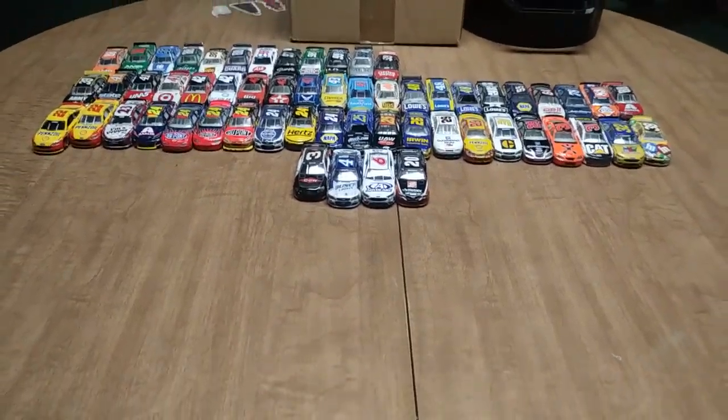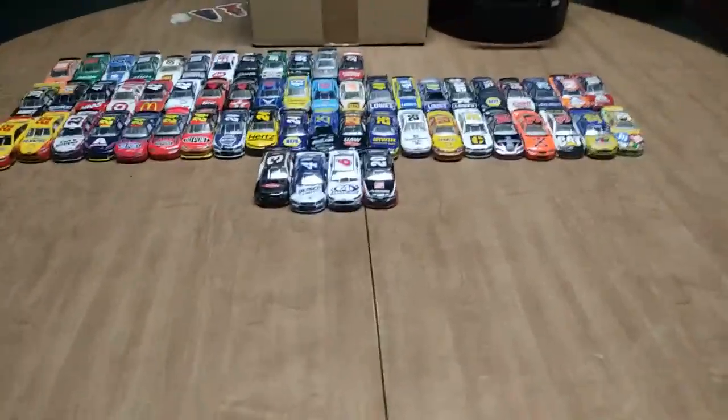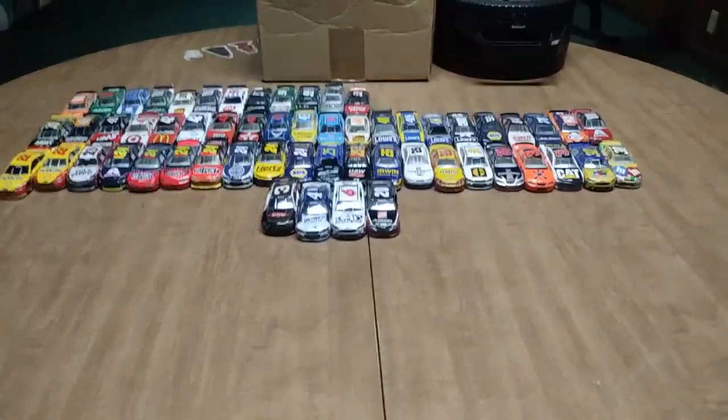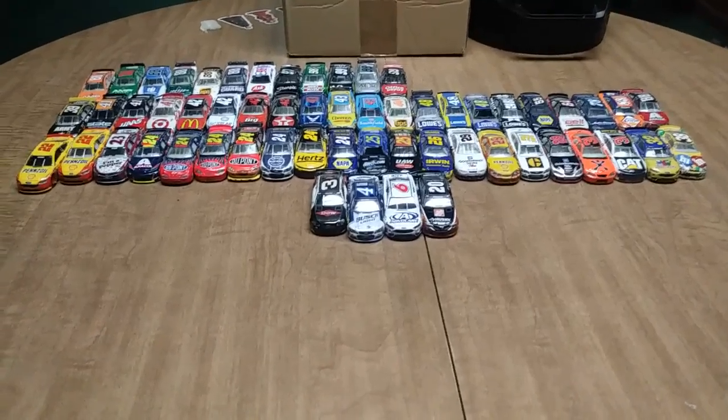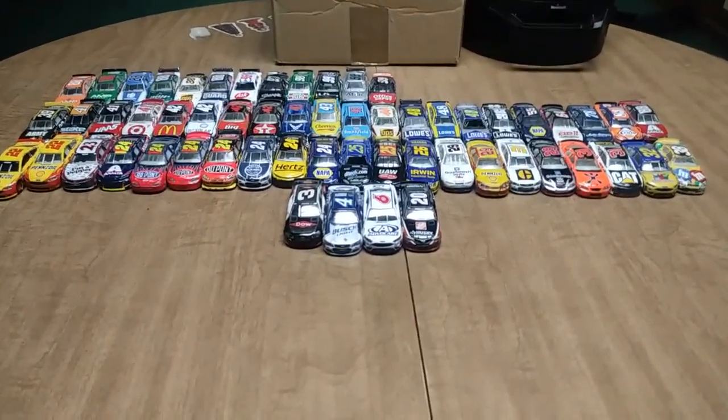What is up, Diecast Collectors? This is Sam McDaniel again on YouTube. This is going to be part three of the mini-series that I'm doing, My Childhood Diecast. Let's get on with it.